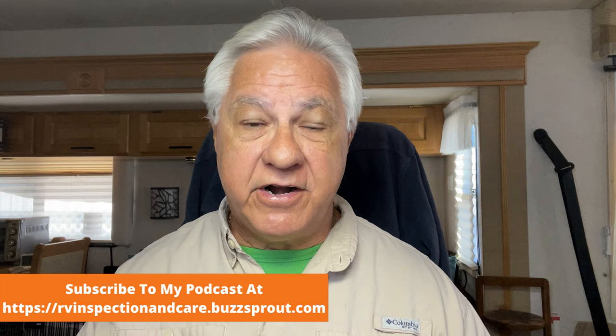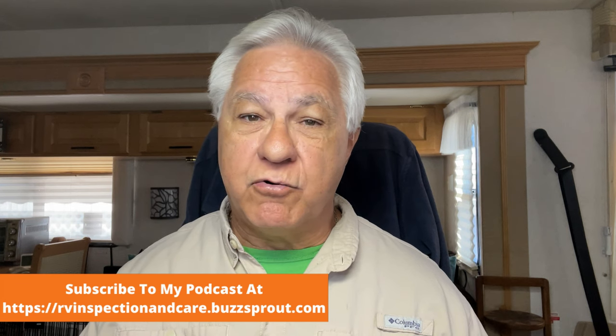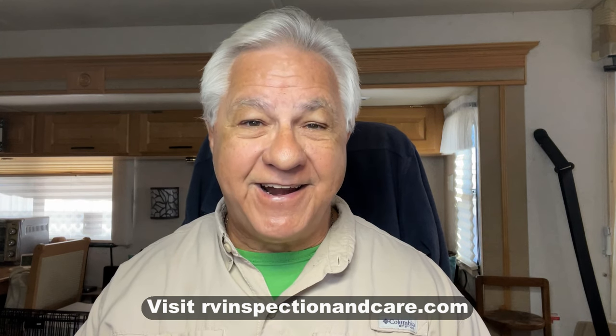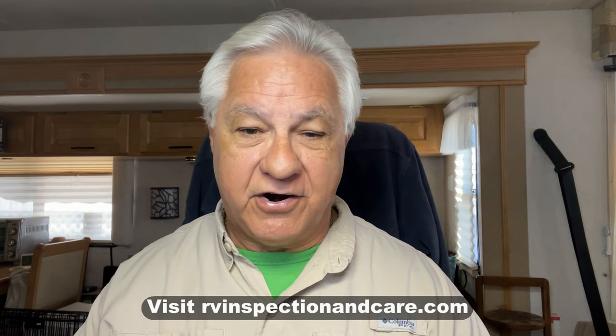Hello everyone and welcome to the RV Inspection and Care video and podcast. Today we're going to be talking about Ford versus Chevy versus Ram for RV towing. Please visit my website at rvinspectionandcare.com — there are hundreds of articles and videos there all about RVs and RV life. But this discussion today is about Ford versus Chevy versus Ram for RV towing.